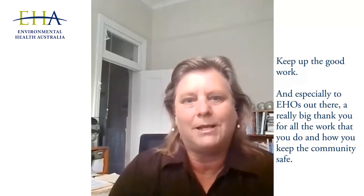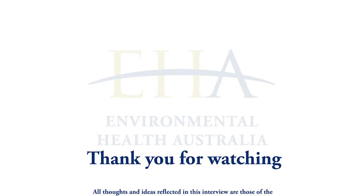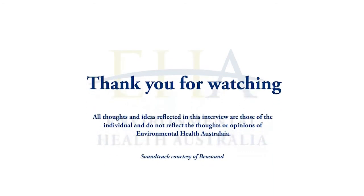Keep up the good work, and especially to EHOs out there, a really big thank you for all the work that you do and how you keep the community safe. Thank you.